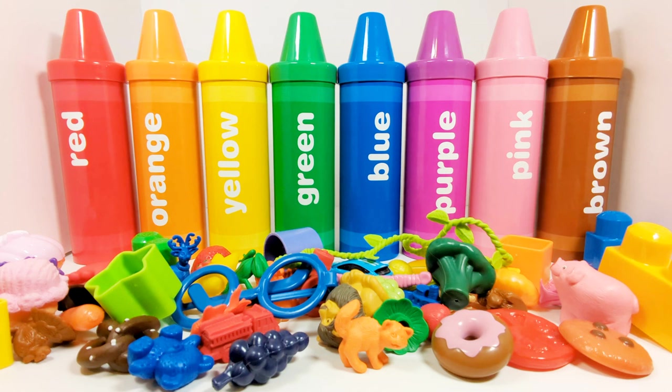Hey activity learners! Let's do a color sorting activity with these colorful crayons. But first, let's take off the lids.